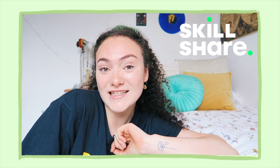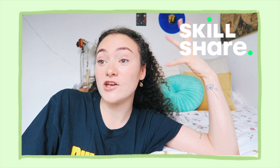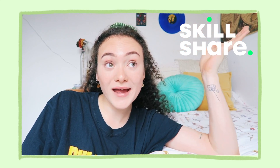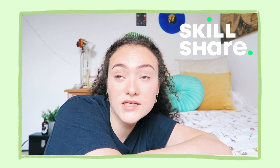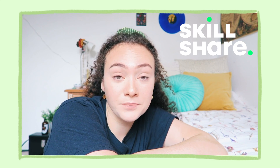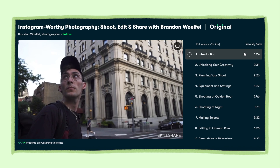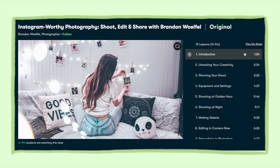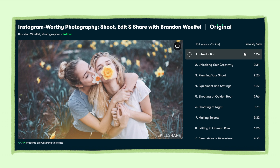Before we get into it, a big thank you to Skillshare for sponsoring today's video. I'm sure you know who they are already, but if you don't — Skillshare is a creative learning platform where you can really develop your creative side. There are loads of things you can do like learn about art, photography, filming, and editing. The one I've been doing recently is called Instagram Worthy Photography, because I need to step up my game on Instagram, and the guy who runs it, Brandon Wolf, has got such a cool Instagram.